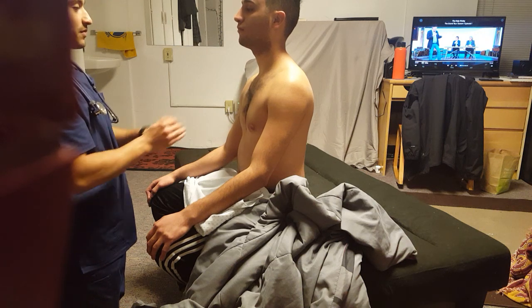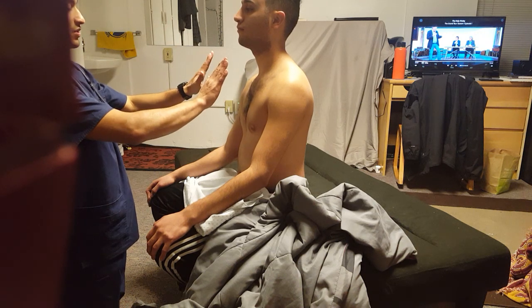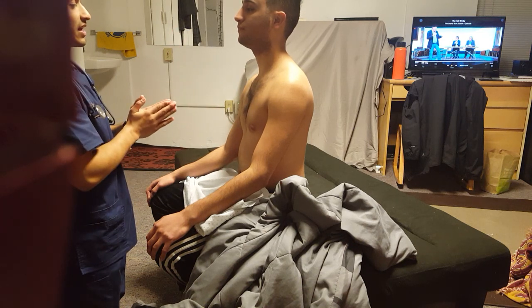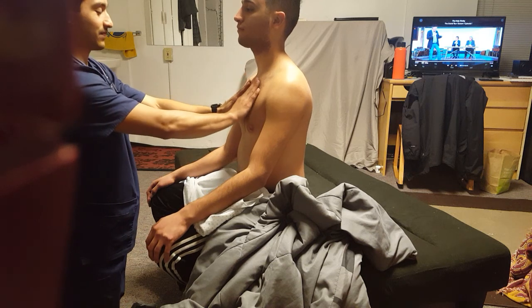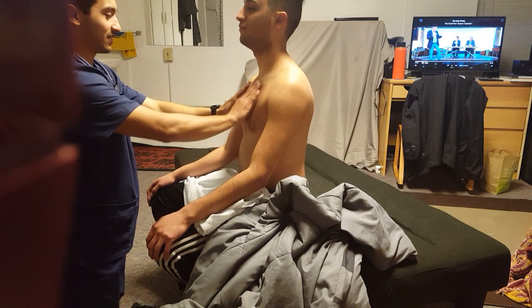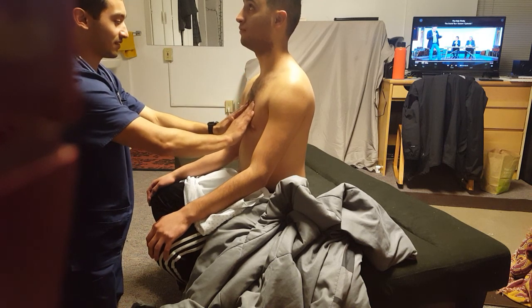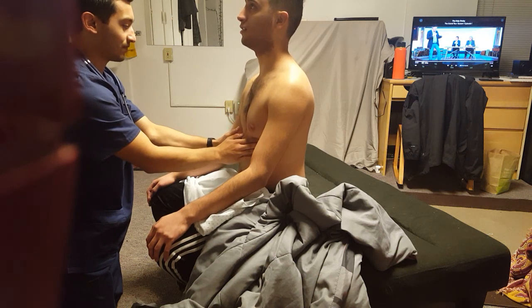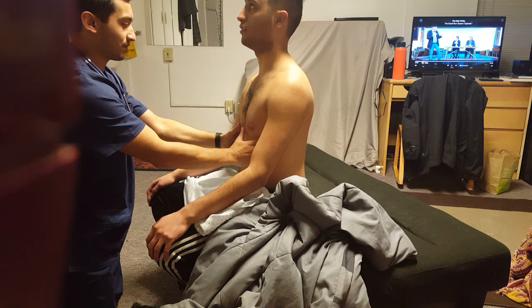Now I'm just going to place my hands on your chest and work my way down. Every time I place my hands on you, I'd like you to say 99 for me. 99. 99. 99. 99. 99.